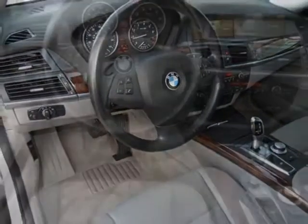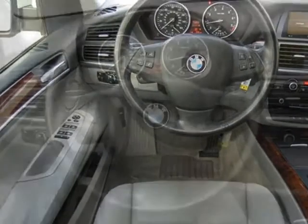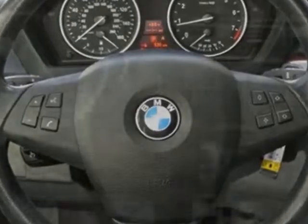standard park distance control with graphic display, BMW onboard navigation system, Nevada leather seat trim, premium package, and the rear climate package.